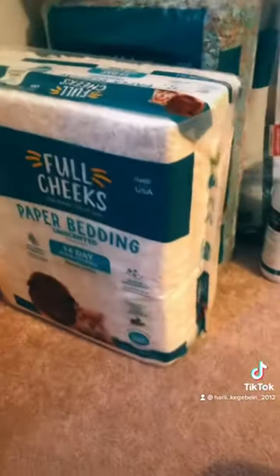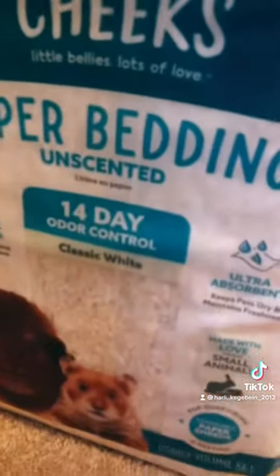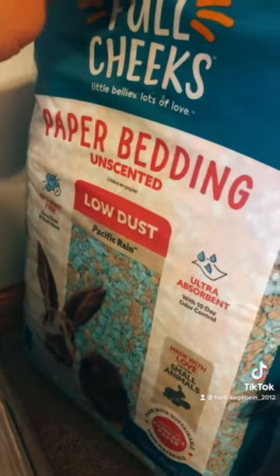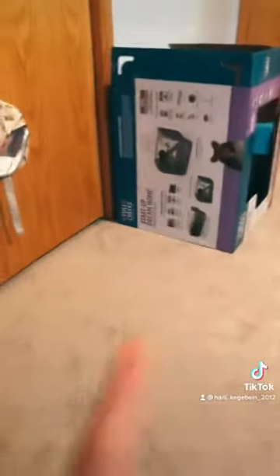I also ordered this bedding — it's Full Cheeks 14-day odor control, classic white. The first day we got him I got this bedding, it's the Lotus Pacific Ring paper bedding, unscented. It's Full Cheeks too. I have two bags and that one's almost gone. The cage is Full Cheeks and the boxes are there — the cage came with everything, even this and a little treat.